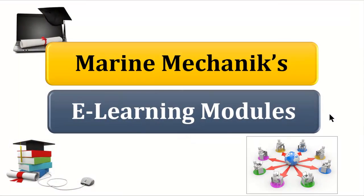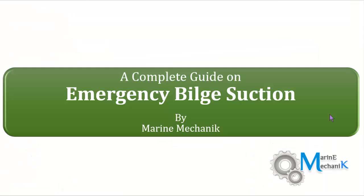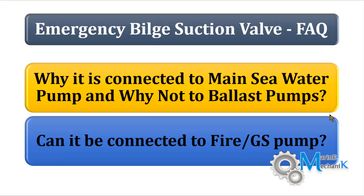Let's move to the next question in marine mechanics e-learning modules. This module is all about the emergency bilge suction valve. The question is: why is the emergency bilge suction connected to the main seawater pump and why not to the ballast pump? Can it be connected to the fire and GS pump? These are very often asked questions in oral examinations.